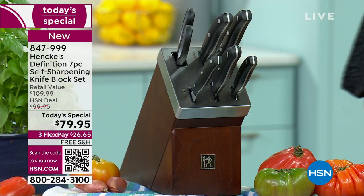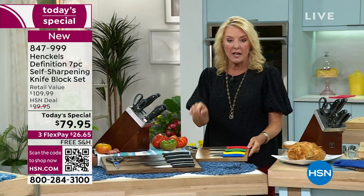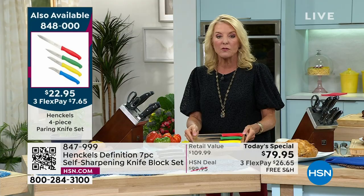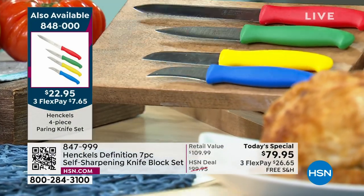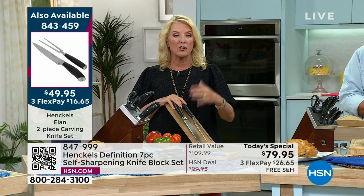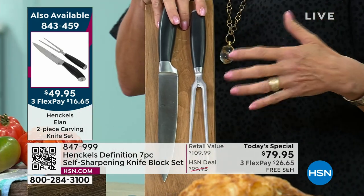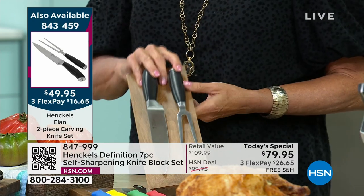I have two additional items that have been really popular. We have a beautiful paring set — you do get a paring knife with the main set, but we also have a set of four in different shapes and sizes, and I have less than 700 left of that paring set. And then I also have this lovely two-piece carving set. Whether you're using it at the grill or serving that turkey dinner and want the carving-at-the-table experience — it's a stunning Henkels carving set available with our FlexPay.